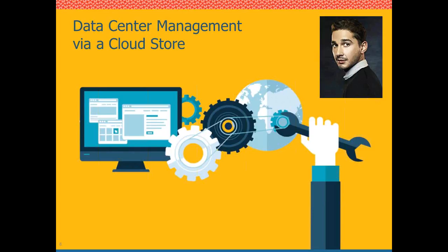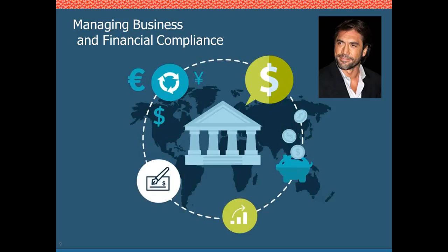Understanding that you already have something in place and that there may be other things you can do with it is a very powerful message. Last but not least, Mr. John Ortiz will talk to us about how one of our financial clients is managing business and financial compliance. Devilishly handsome, as you see here — I'll let John Ortiz take this one.